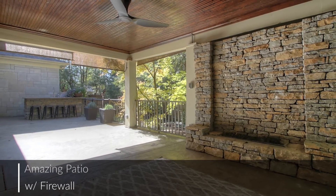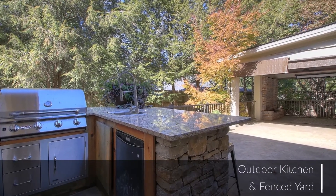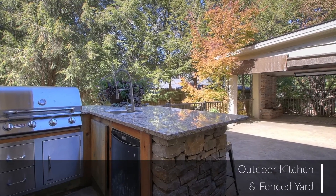Outside, we find a really cool covered porch with a firewall, an 8x5 movie screen, and an outdoor kitchen plus a fenced yard.